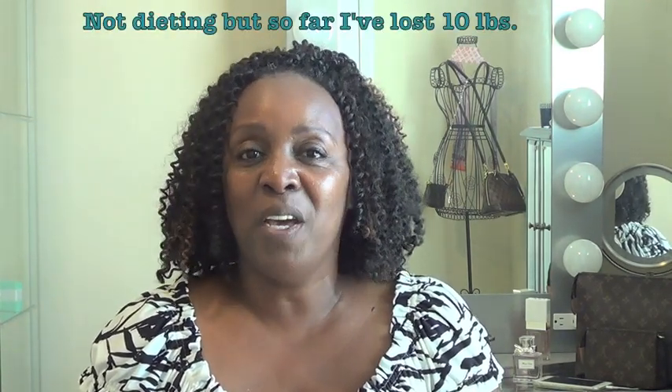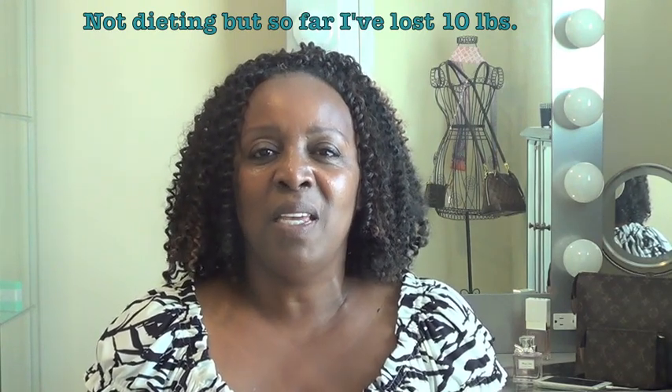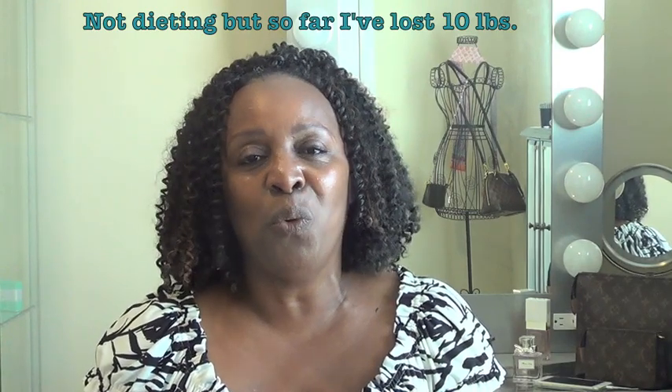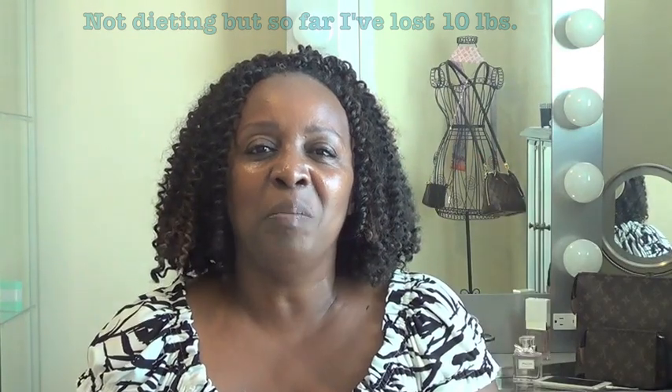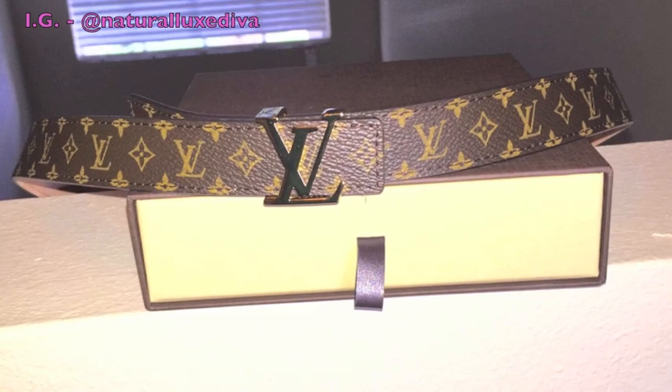I hadn't worn belts for a long time because I had gained some weight, and now I've lost a little bit — not a lot. But I actually tried on some jeans and used my Michael Kors belt and I was really proud of myself. So as a reward — which is not a big weight loss, but as a reward — I got this belt for me. My husband wanted me to get the wider one, but I told him I really like the mini belt. I like the way it fit and I tried it on in the store. I can't wait to start wearing this.